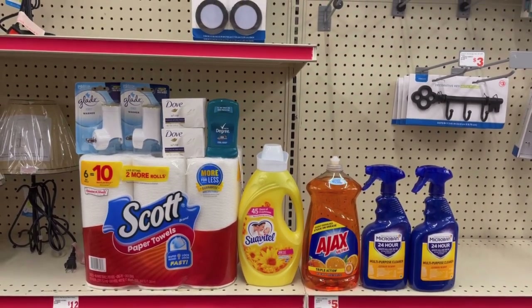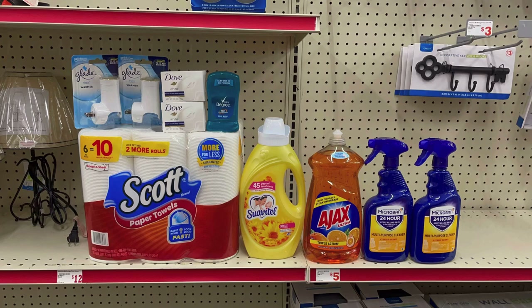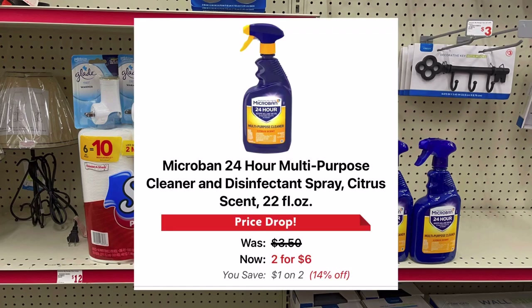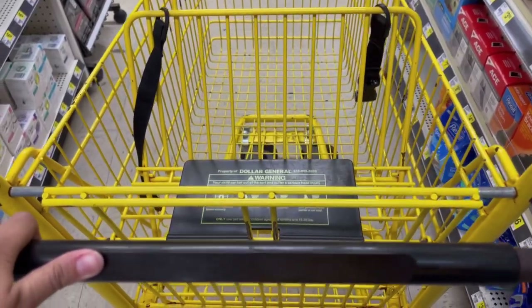Aquí está todo lo que voy a estar agarrando el día de hoy en el Family Dollar. Si los Microban están a tres cincuenta cada uno mi total es de veinticinco veinticinco, pero si salen a dos por seis — porque la aplicación me dice que están a dos por seis, yo ni sabía que la aplicación se había actualizado — mi total va a ser de veinticuatro veinticinco, así que voy a estar por debajo de los veinticinco. Tendría que agregar algo de un dólar, así que no voy a saber hasta que vaya a pagar.